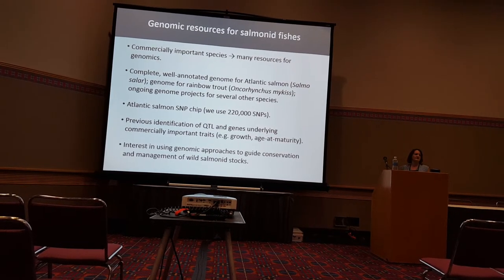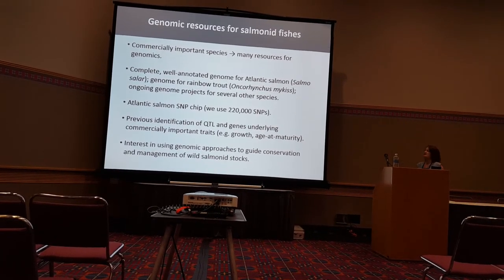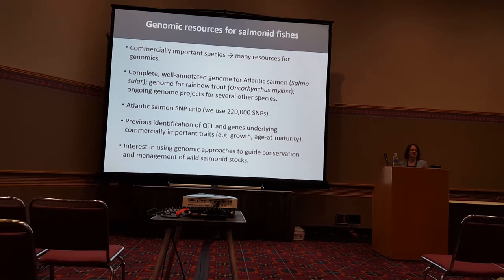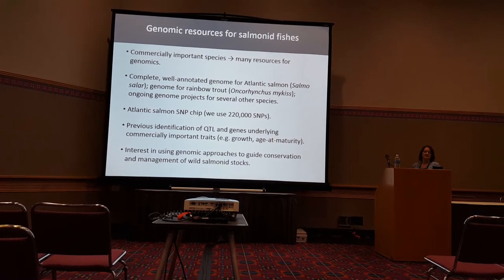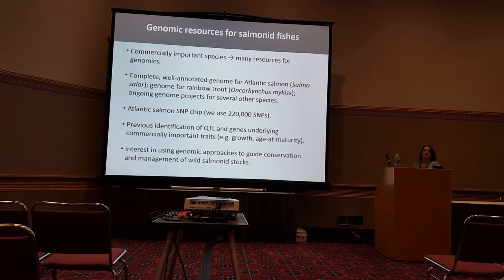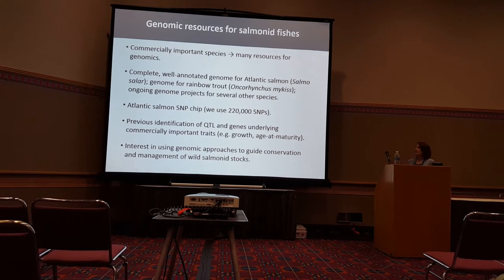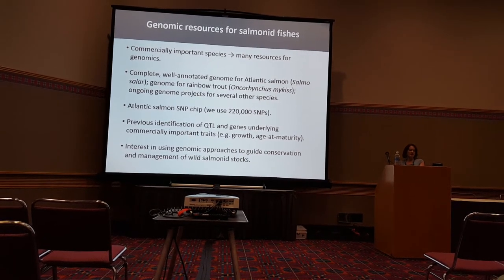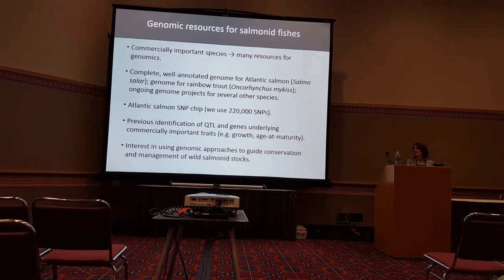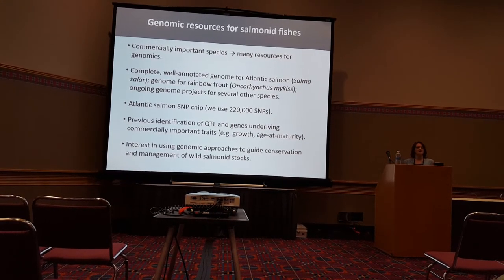One other great thing about working on salmonids is that there are several commercially important species, and this means we have great genomic resources that we can utilize. For example, for the species I work on, Atlantic salmon, there is a complete annotated genome published in the last few years. There are several related species including rainbow trout with well-assembled genomes. With Atlantic salmon and several other species, SNP chips are available — we currently use a chip with 200,000 SNPs, and chips up to 900,000 SNPs exist, making assaying variation across the genome much easier.